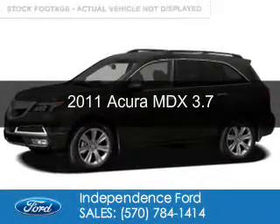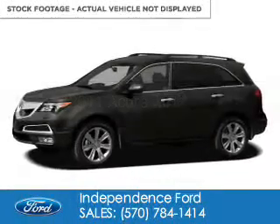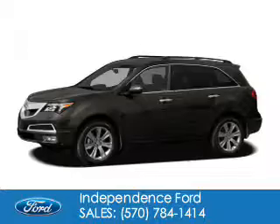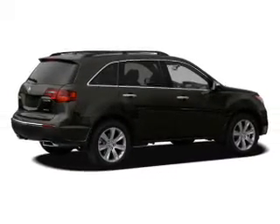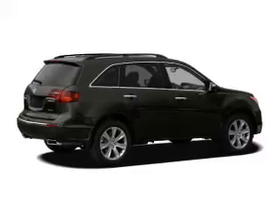This is a used 2011 Acura MDX. It's powered by all-wheel drive, a 3.7-liter six-cylinder engine, and a six-speed automatic transmission.